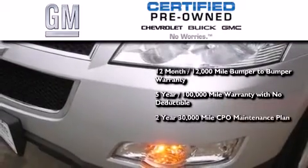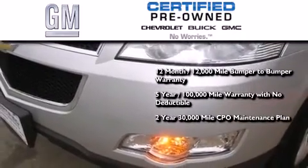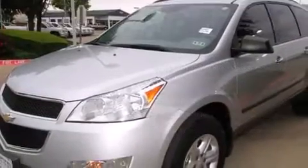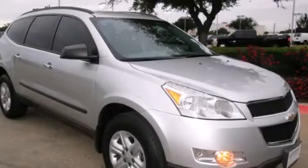A two-year, 30,000 mile standard CPO maintenance plan, plus roadside assistance and courtesy transportation. Call now to find out how you can own this breath-taking automobile.